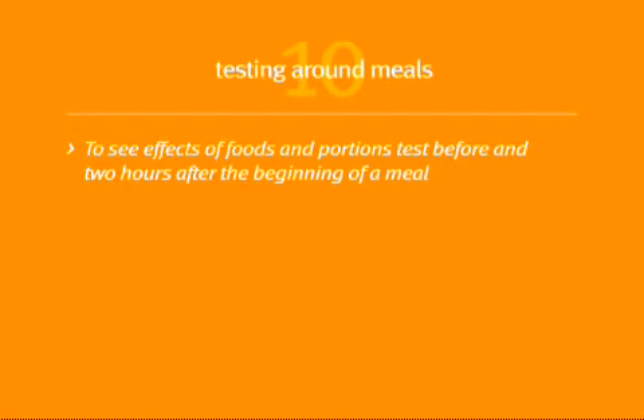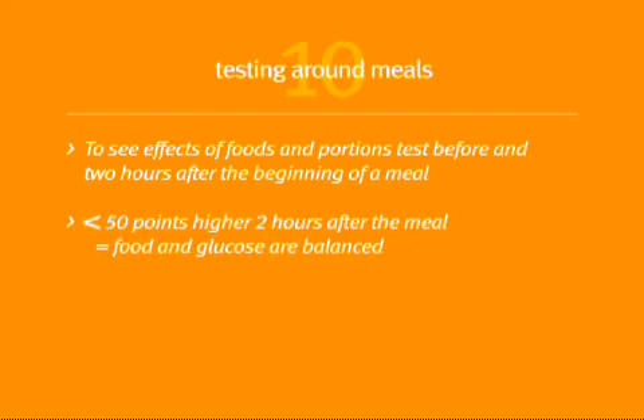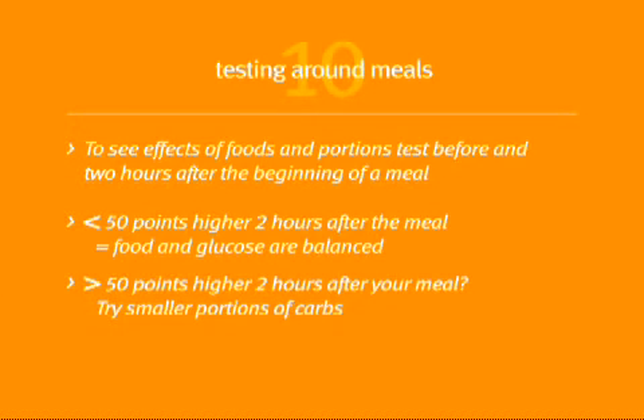We covered a lot in this chapter. Testing around meals can show you how specific foods and portion sizes affect your blood glucose, and that can help you adjust portions so you can still include the foods you love. Test just before and two hours after the beginning of a meal and write both results down. Less than 50 points higher two hours after the meal means your food choices and blood glucose are in balance. If your glucose is more than 50 points higher, try smaller portions of carbs next time.